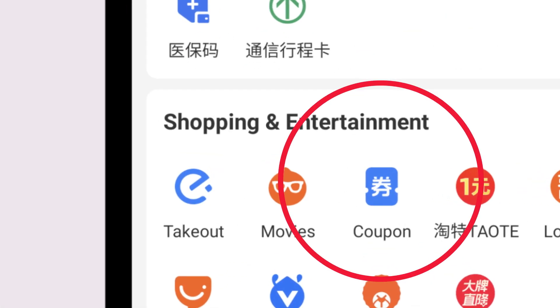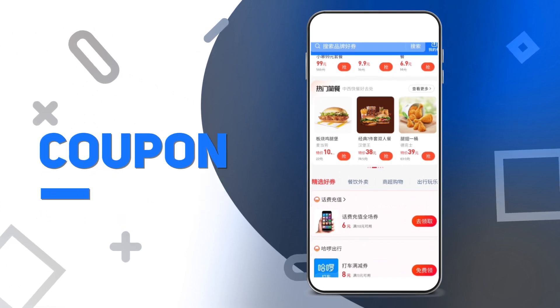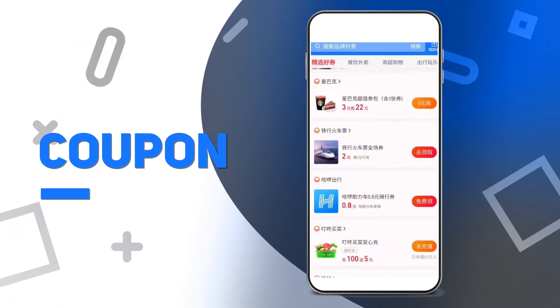Coupon. Collect coupons for all kinds of special products, including food, coffee, tickets, daily use products, etc.